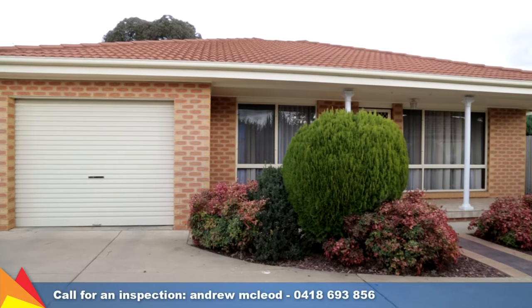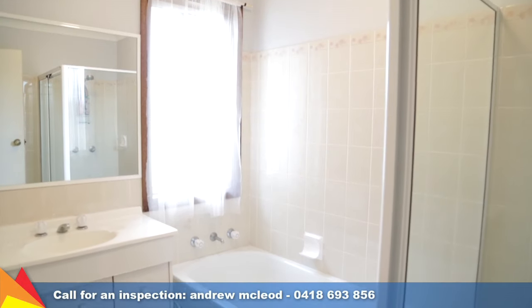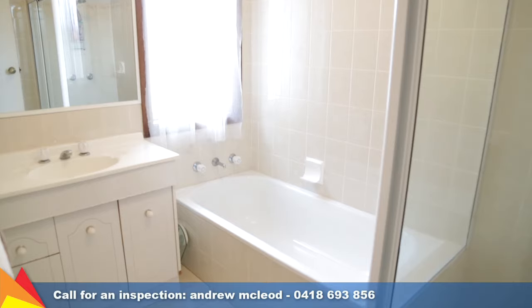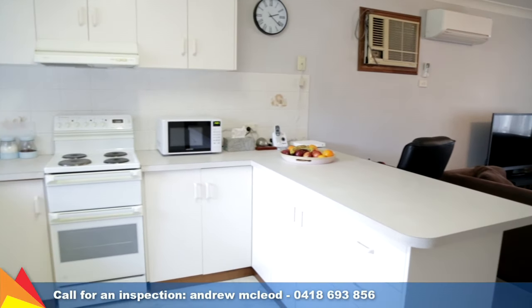Additional points to mention: internal access from the garage, plus a reverse cycle air conditioner. With an affordable easy-care lifestyle on offer, this villa will satisfy your every need. Call me today to arrange an inspection.